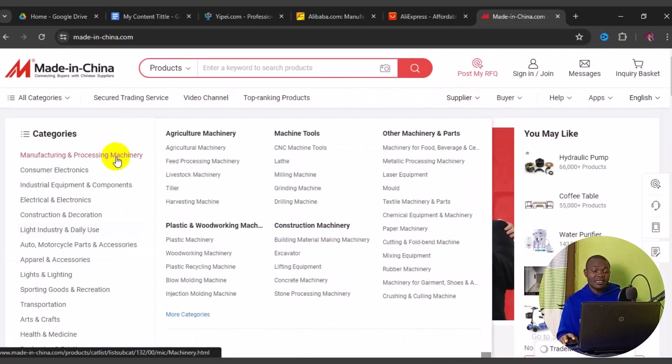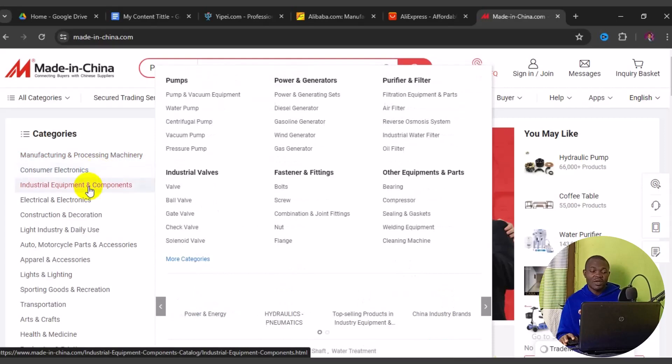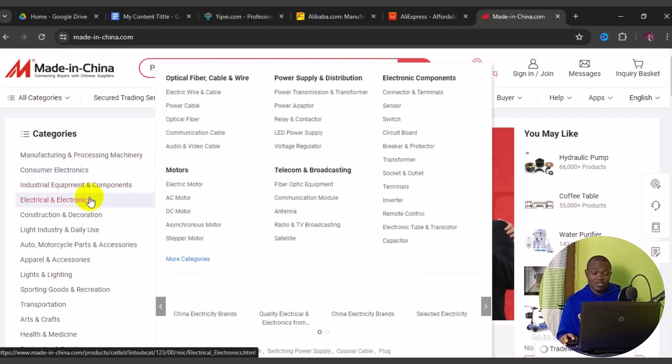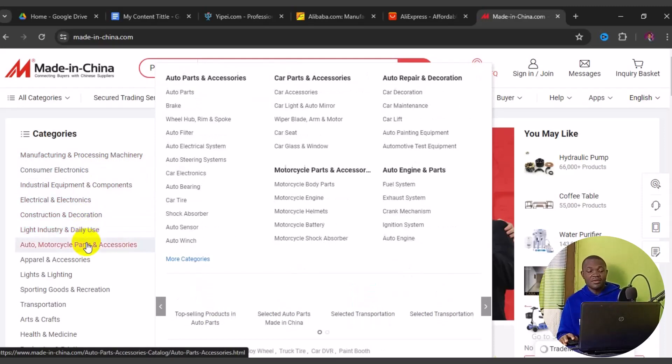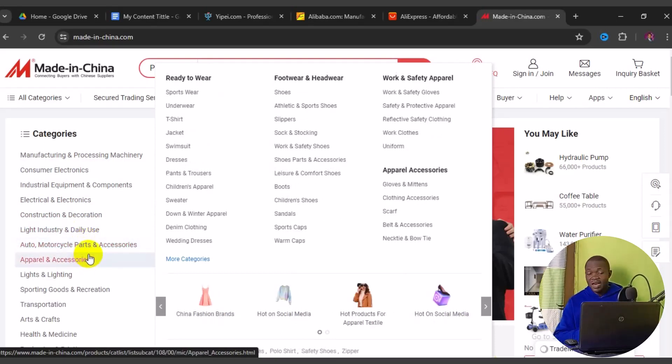You are sure of getting cheap items direct from manufacturers. You can shop by category: manufacturing and processing machinery, consumer electronics, industrial equipment and components, electrical electronics, construction and decoration, light industry and daily use, auto and motorcycle parts and accessories, apparel and accessories, and more. The MOQ on this site tends to be high because most sellers are direct factories, but you get items at very cheap prices.